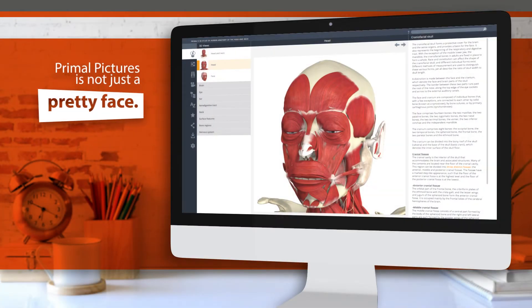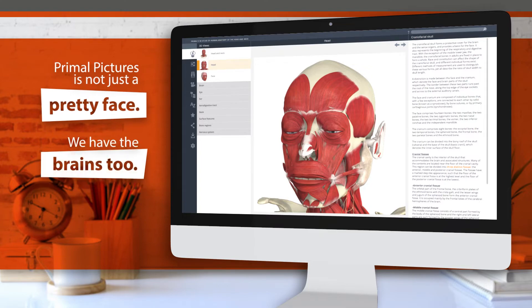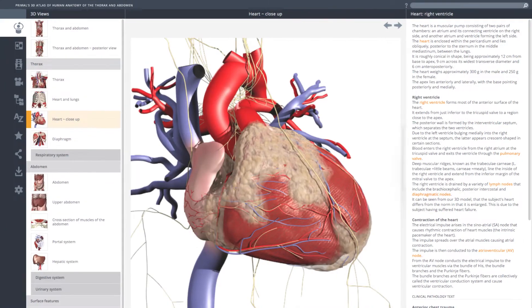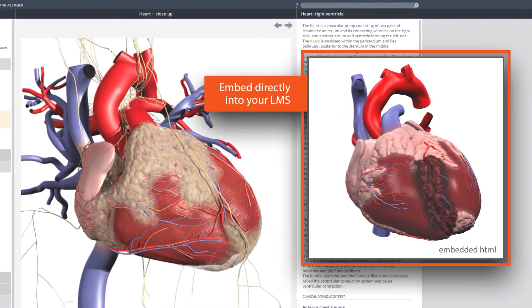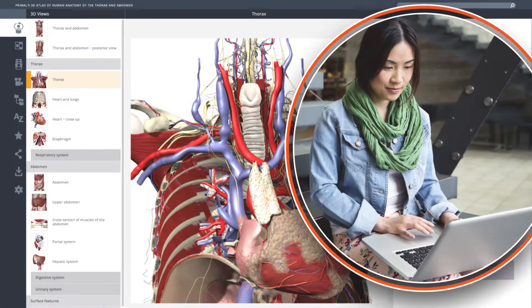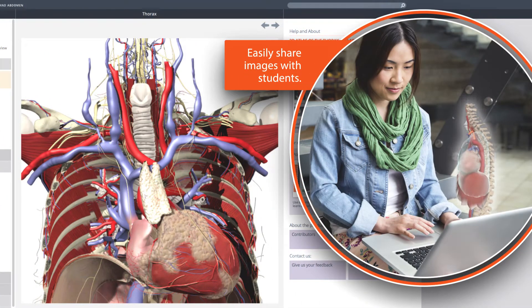Primal Pictures is not just a pretty face — we have the brains too. In addition to instant mobile access, Primal Pictures content can also be embedded in your institution's learning management system. Share images with students or colleagues, download them for later review or use in presentations.